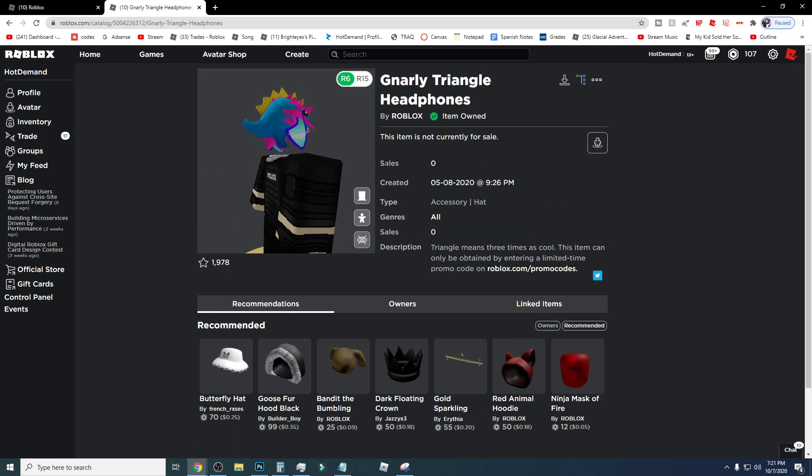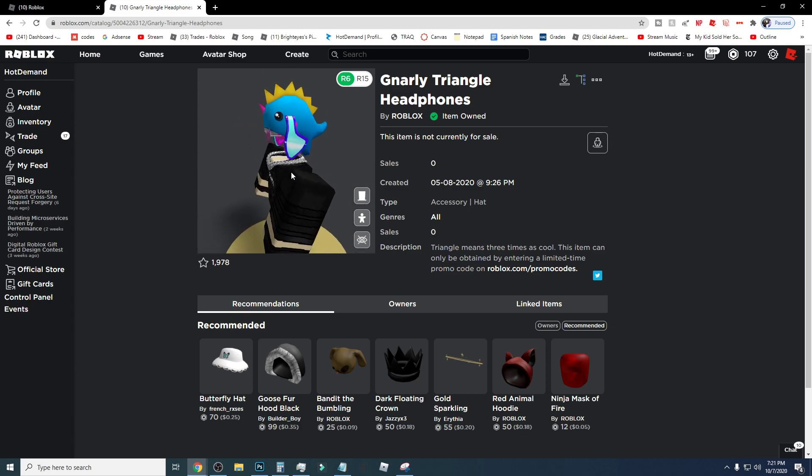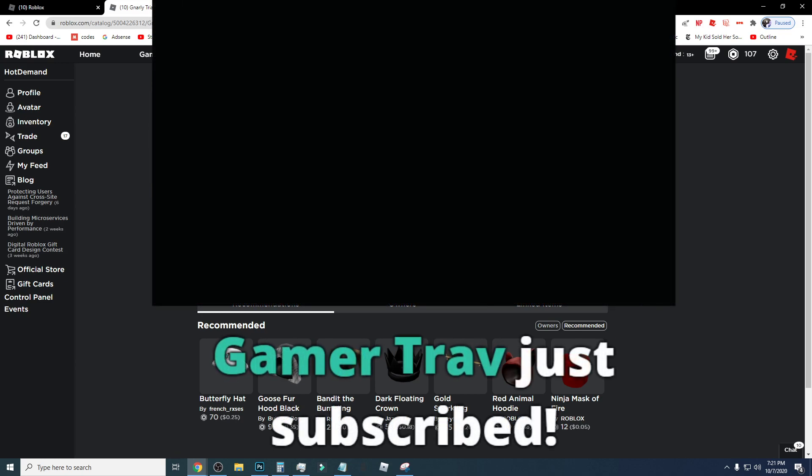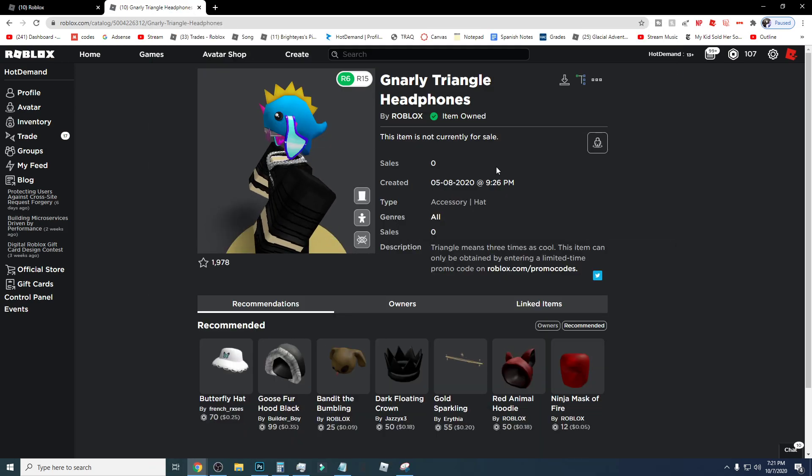I'm really glad that Roblox is making free items. I believe they're making it to celebrate like 2 million followers on Twitter or something. So if you guys do enjoy promo code videos, make sure you leave a like. I'm not gonna do a lot of these because Roblox doesn't release a lot of promo codes. Hope you guys enjoyed it — let me know in the comment section if you want to see more promo code videos.